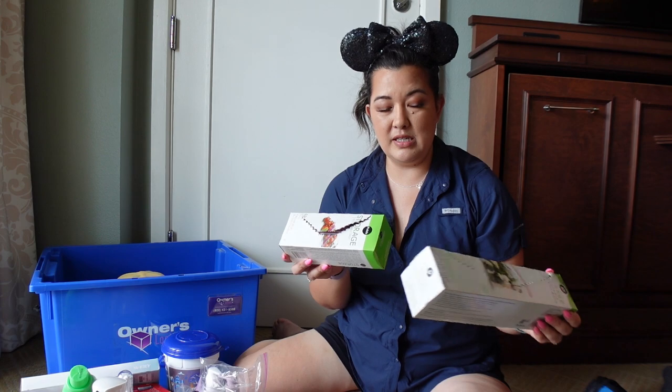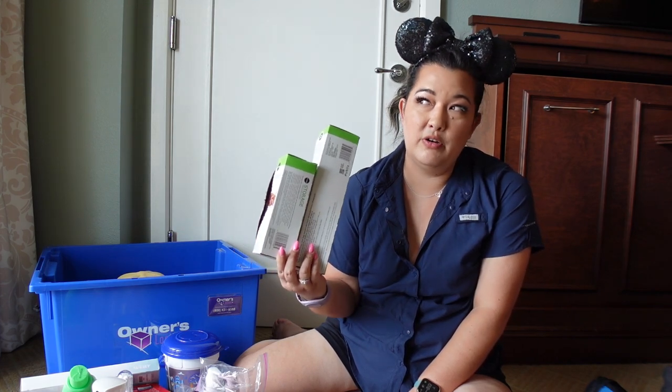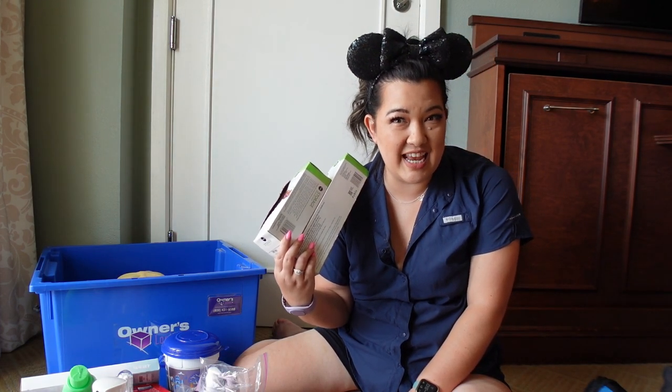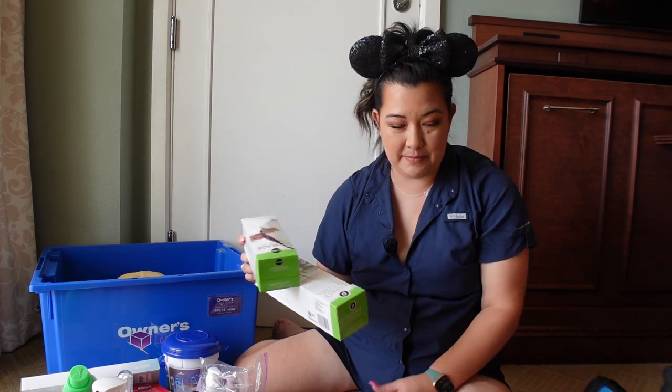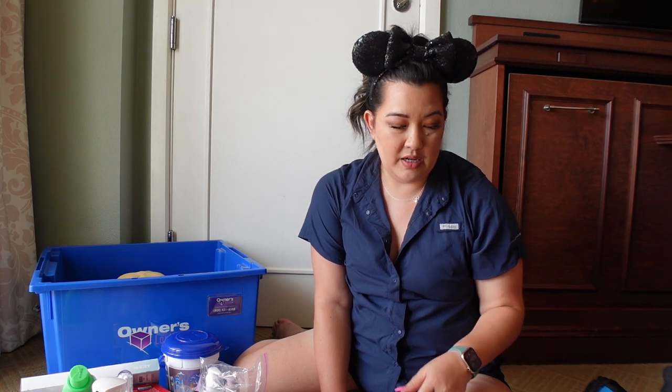Next we're transitioning to kitchen goods. I have some boxes of small and large ziplocs — nice to have on hand because you never know when you need one, or when you're going to get some extra pastries in France to take home, or want to dump your popcorn bucket into a ziploc to get another refill. We also have a small container of olive oil, salt, and pepper, because when you have kitchen space in DVC it's stocked with dishes and cookware but not seasonings or oil.